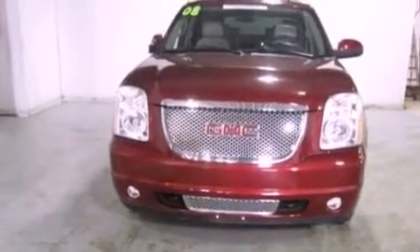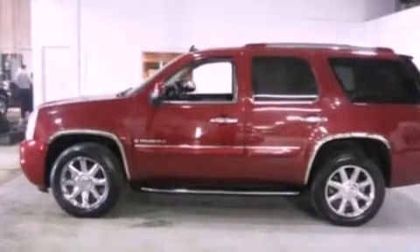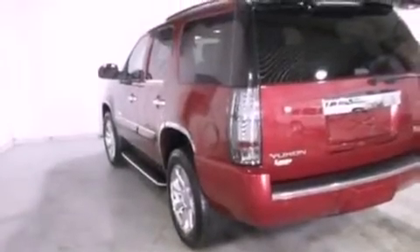Its top features include power-adjustable driver pedals, heated front seats, a 10-speaker audio system, XM satellite radio, 18-inch wheels, and traction control and stability control systems.